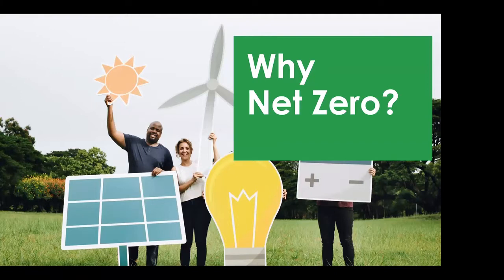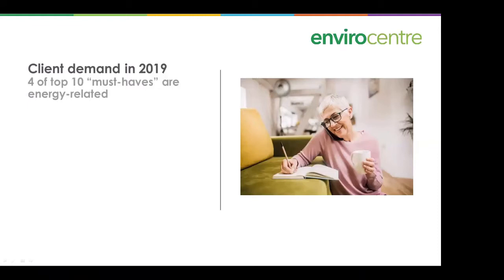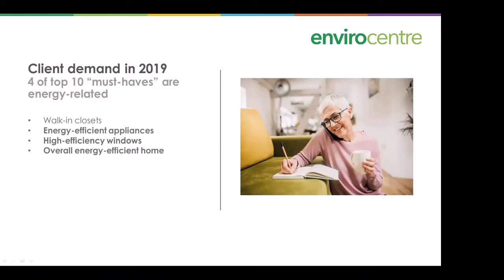Why net zero? The CHBA ran a survey of their clients — for new housing — to find out what people were looking for in a new house. It turned out that four of the top ten must-haves are energy related: energy efficient appliances, high efficiency windows, overall energy efficient home, and HRV or ERV air exchange. The top item was walk-in closets, but it's a pretty good showing for energy awareness.